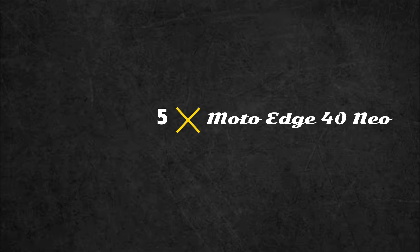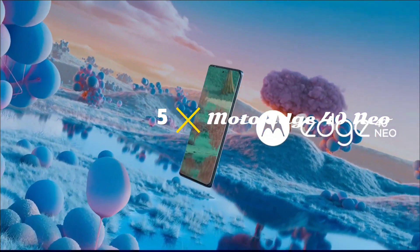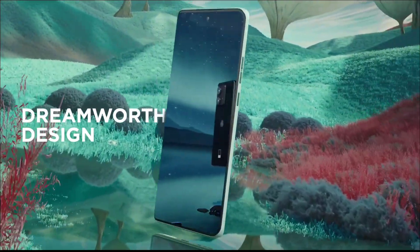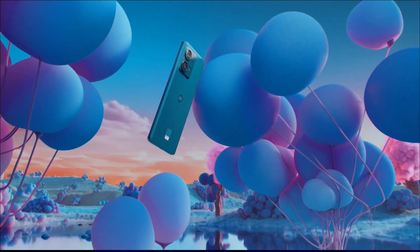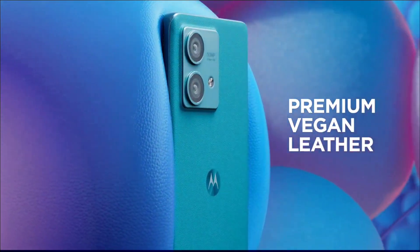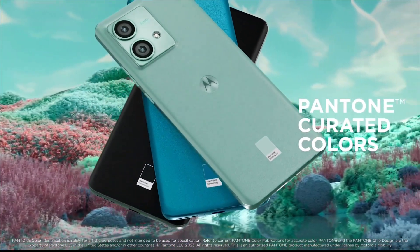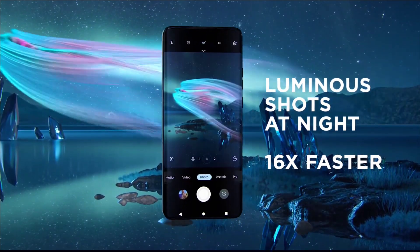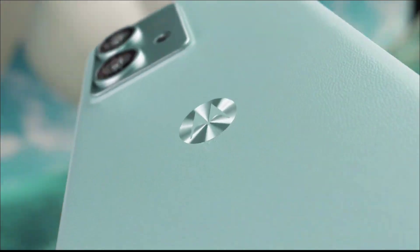Motorola Edge 40 Neo — one of the finest phones Motorola has ever launched. The Edge 40 Neo is an excellent mid-range phone with an affordable price tag and a premium design that is still extremely lightweight. On top of that, it has an IP68 rating, a rarity for a smartphone at this price. The impressive design is paired with a MediaTek Dimensity 7030 chipset, making it more powerful than many similarly priced rivals.